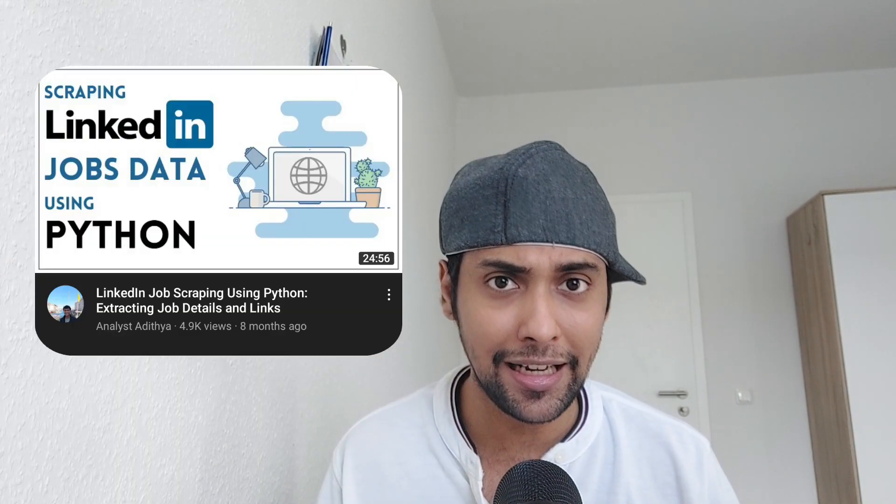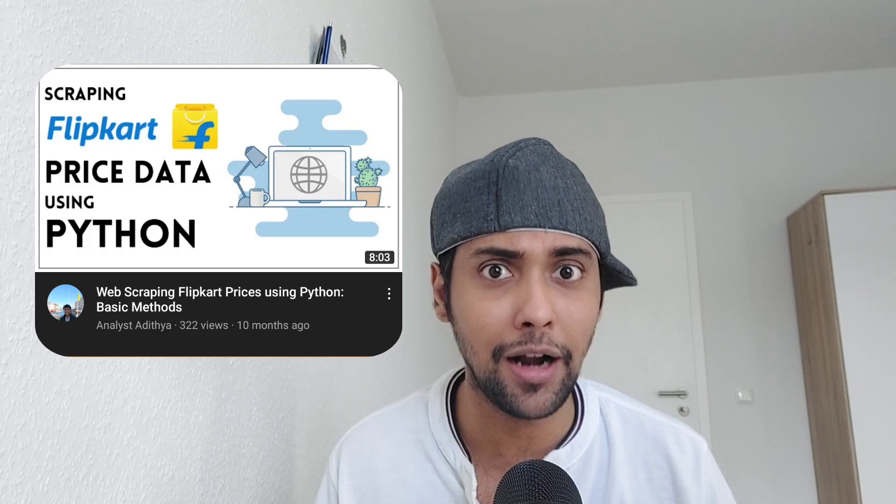The last project is one of my favorites — do a scraping project. Check this playlist on our channel where we have done multiple web scraping projects: we've used web scraping to get job data from LinkedIn, to get YouTube data, and to get price data from websites like Flipkart and so on.